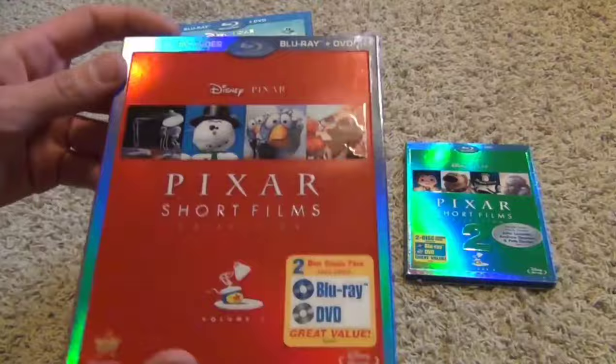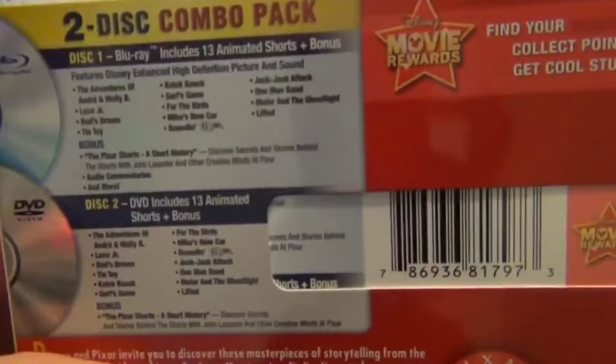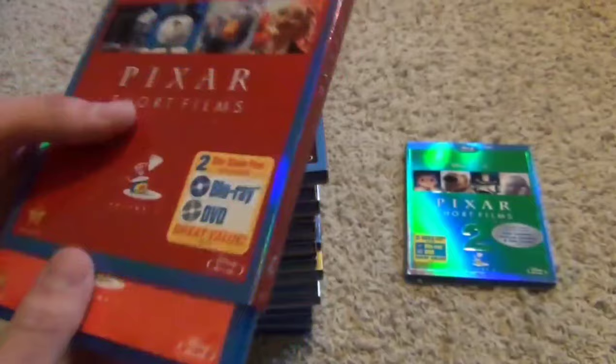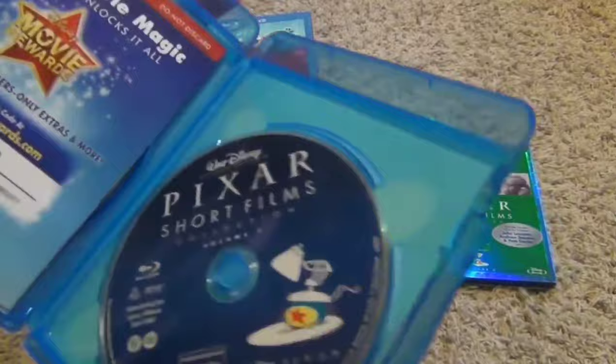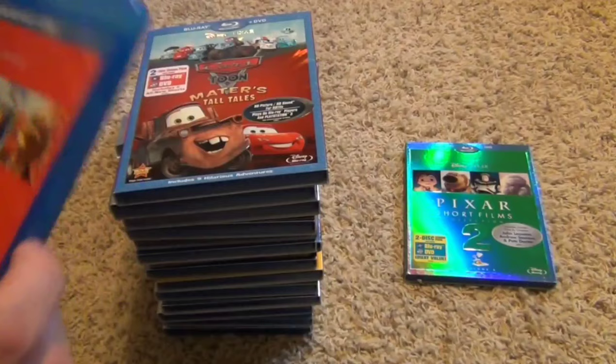Here we've got the Pixar Short Films Collection Volume 1, which is my favorite of the two. It has some really nice classic short films. There's the list if you want to pause it and read it. Here's the Blu-ray and then the DVD right there.